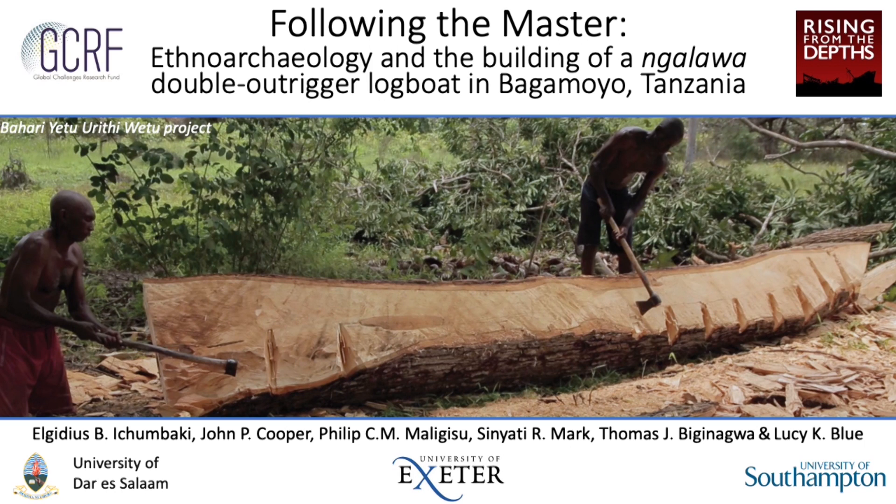Hello. Our thanks go to the organisers for this opportunity to talk to you today about our project following the work of a master builder in carving a Ngalawa logboat in Bagamoyo, Tanzania. My name is Dr. John P. Cooper of the University of Exeter's Centre for Islamic Archaeology, and I'm standing in today for our lead author, Dr. Elgidius Ichumbaki of the University of Dar es Salaam's Department of Archaeology and Heritage, who unfortunately has recently been indisposed.